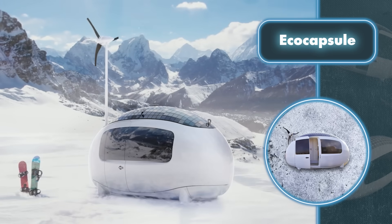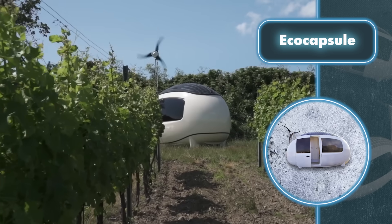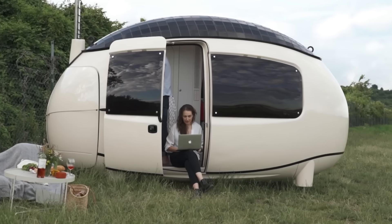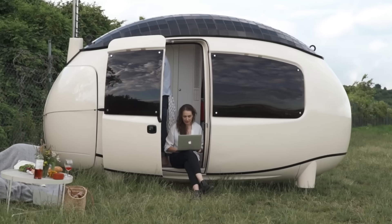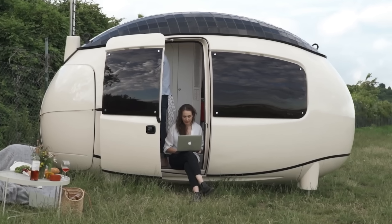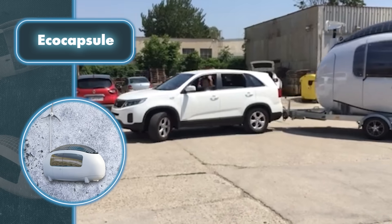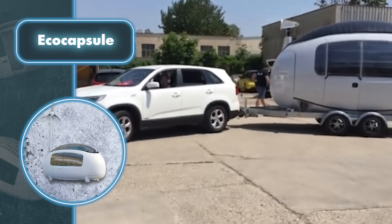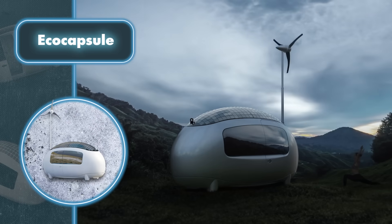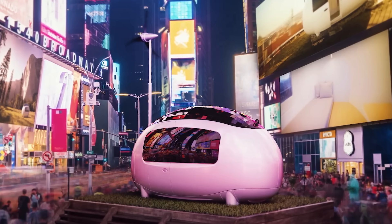Designed to accommodate two people, the Eco Capsule boasts a range of amenities including a foldable double bed, a compact kitchen area, a shower, a collapsible table, and storage compartments. The predominantly white interior exudes a futuristic yet inviting ambiance. For generating power, it relies on an integrated 750-watt wind turbine and an 880-watt solar panel. This power is stored in a 9.6 kilowatt-hour battery capable of preserving a charge for up to four days.